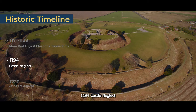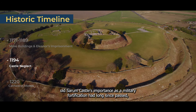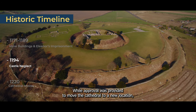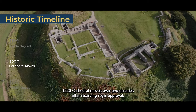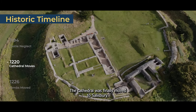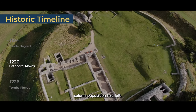1194 — Castle Neglect. Old Sarum Castle's importance as a military fortification had long since passed, and those in the surrounding towns had become unhappy with the site. As a result, royal approval was provided to move the cathedral to a new location. 1220 — Cathedral Moves. Over two decades after receiving royal approval, the cathedral was finally moved to Salisbury. By this time, much of Old Sarum's population had left.